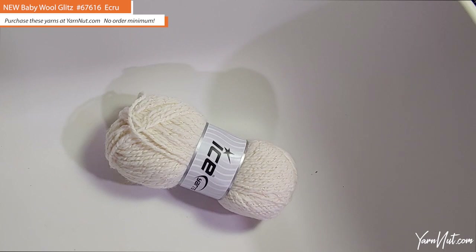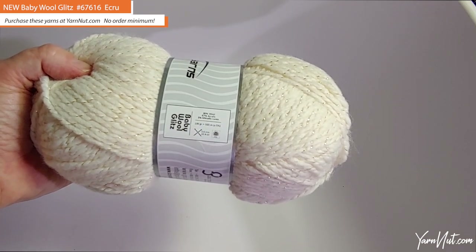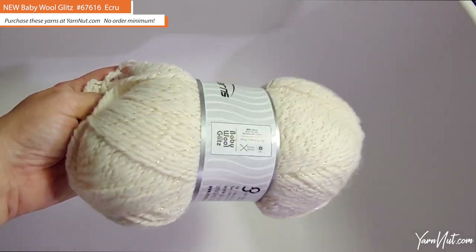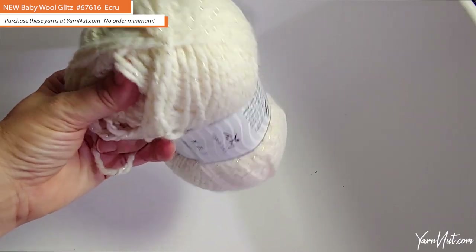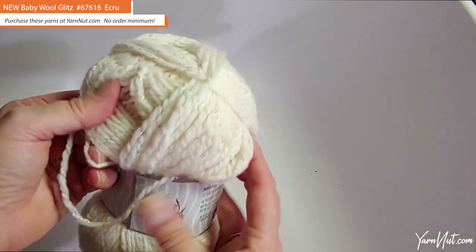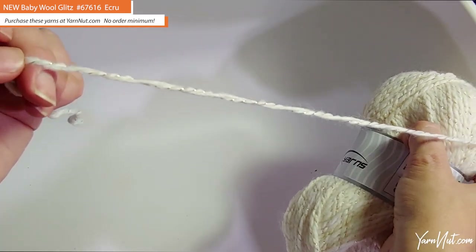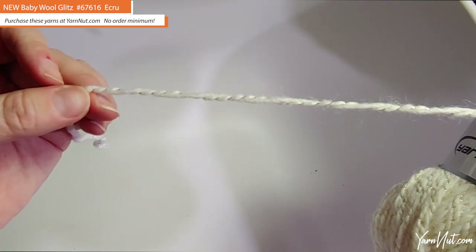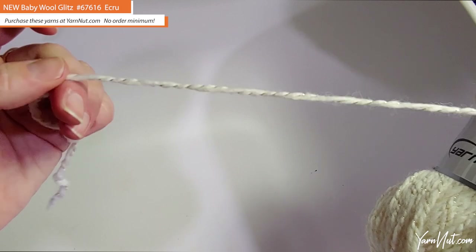This is another new yarn just in time for the holidays — Baby Will Glitz in the Ecru color. It's Ecru yarn with gold metallic thread. Baby Will Glitz is 30% wool, 67% acrylic, and 3% metallic. It's super amazingly soft — I'm not feeling any irritation from the wool. This is a 100-gram ball, 174 yards per ball. Very nice, comfy yarn with a very little bit of fuzz.